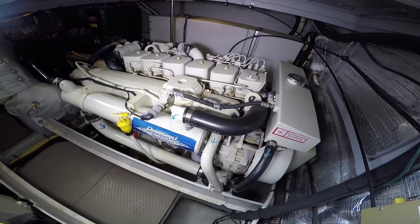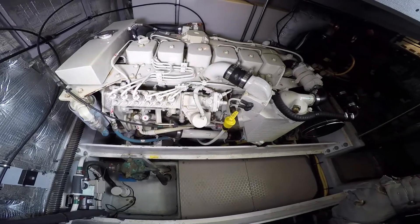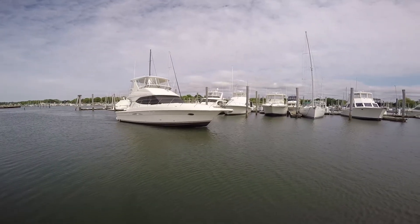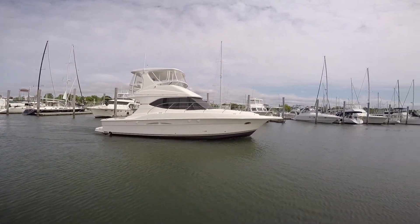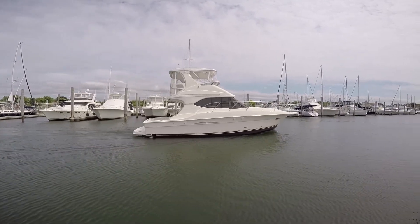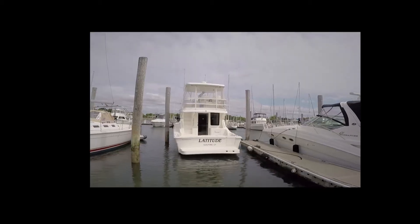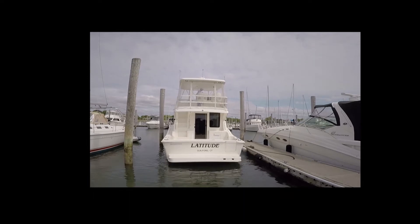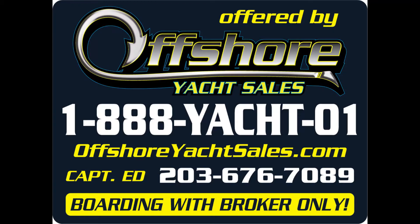Power consists of a pair of Cummins 370s nestled in this absolutely spotless engine room. Let's take another look at this very pretty 38 Silverton — sleek modern lines, factory hardtop, extended swim platform. This boat, which absolutely shows like new, is ready for her next owner. Be sure to check out the full specs at www.OffshoreYachtSales.com. I'm Captain Ed and I appreciate you viewing this video. Thanks.